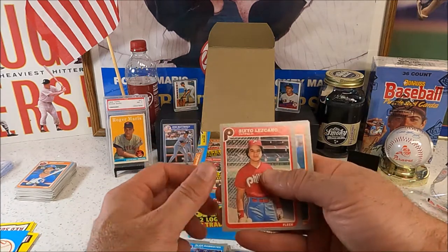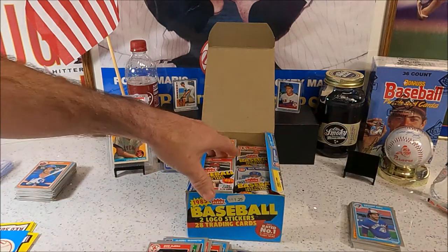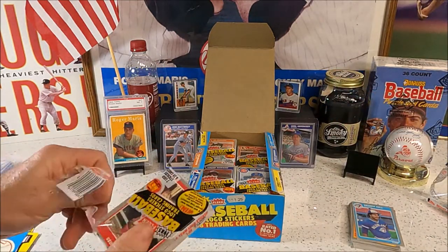We found a couple of the lower ones already — got the Mattingly and Schmidts out of the way. The lower hits, but they're still hits. They are good-looking cards for the '80s.